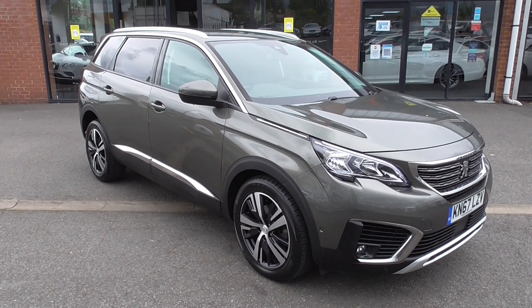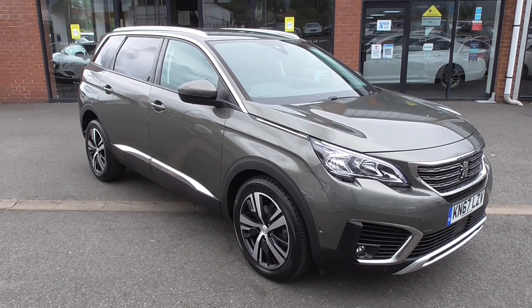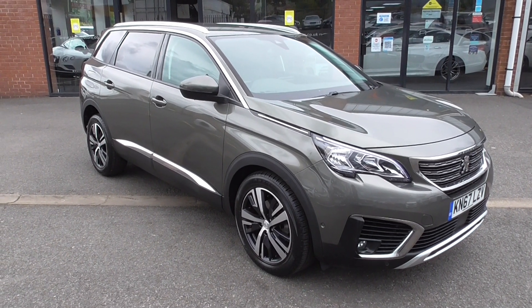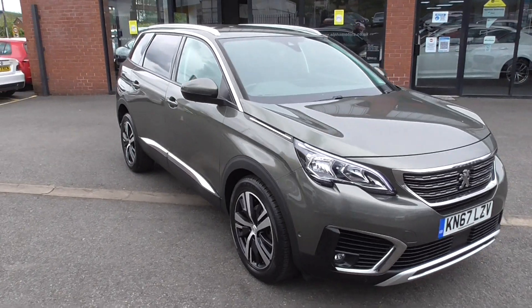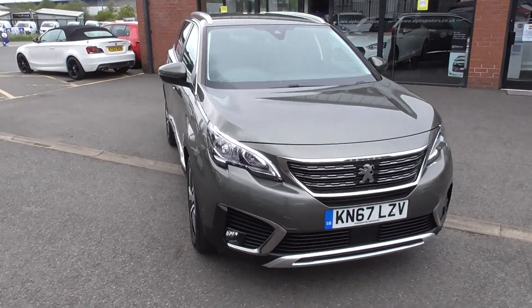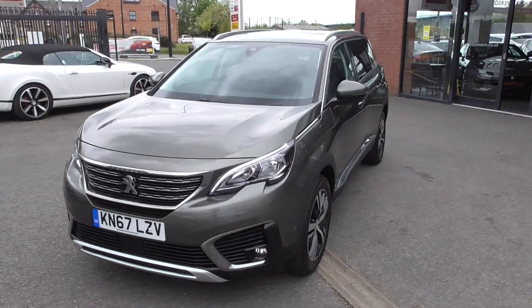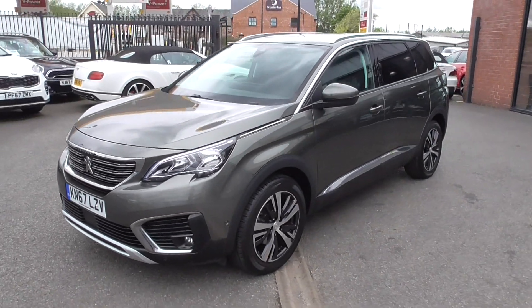Now this is the 1.6 super fuel efficient HDI diesel engine, and I would arguably say one of the best family seven seaters on the market today. We've sold quite a lot of these and I must admit they are a great car to drive. If you've got the need for sub-seven seats, I don't think there's a better car on the market.